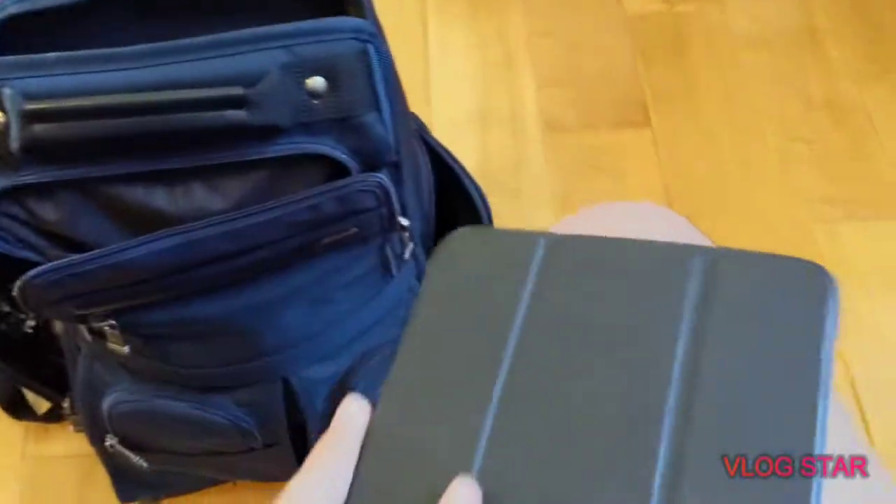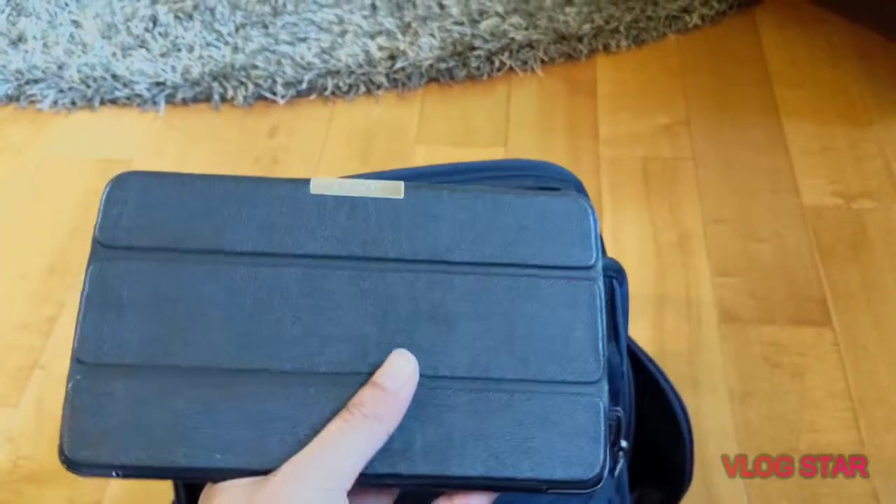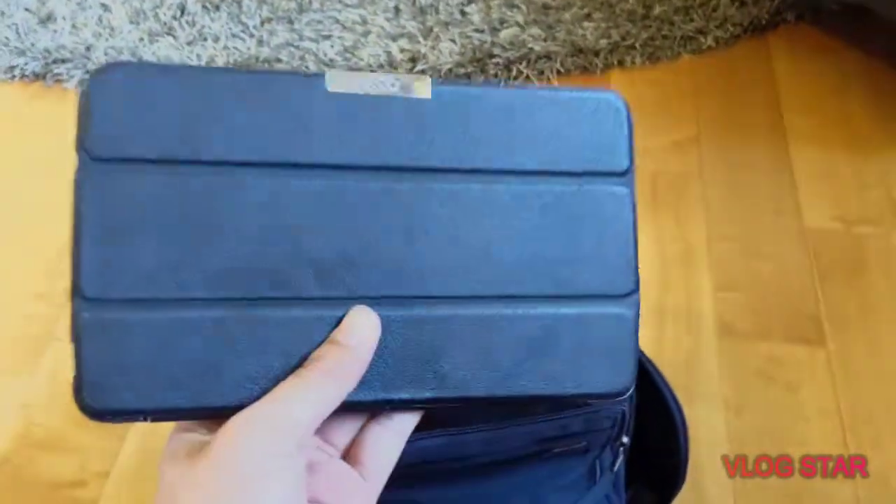I have an LG tablet that is currently dead — I need to charge this up. I use it for watching movies, reading articles, and all kinds of stuff. It also has a pretty nice camera, so I'll be giving you guys a review on that as well.